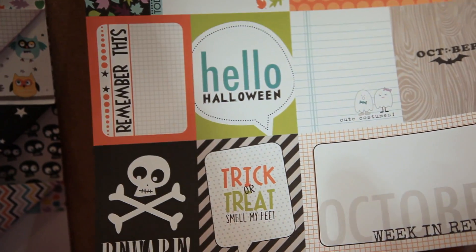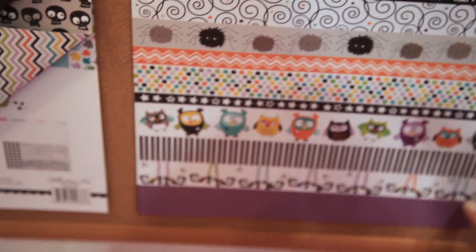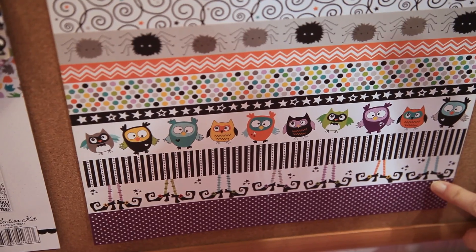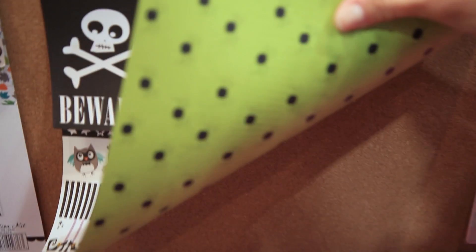Cute little journaling bits that we call daily details, with little candy corn on the back, cute little spiders and owls, and how about these adorable little witches feet. Or on the back, have some scary little black spiders.